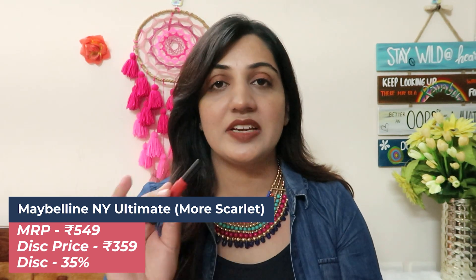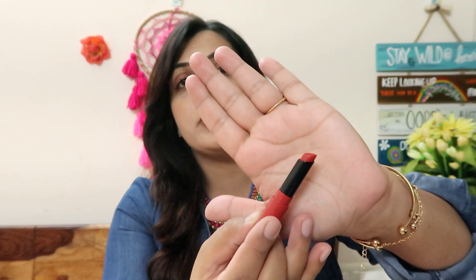Moving on to another makeup product — this is by the brand Maybelline New York, their Ultimate range, and this is a classic, quintessential, very classy-looking red color. It's going to suit even deeper skin tones very nicely. It's a fresh pop of red — even if you haven't done any other makeup, if your skin is looking dull and you only have 30 seconds to look bright, you just go for this shade and it will instantly make you look really fresh. It's priced at 549 but you'll get it at 35% off on Nykaa — I think the calculation comes to about 359. Getting such a big discount on makeup products is usually very difficult; I've rarely seen even 10-15% off, but this lipstick is giving you easily 35% off.